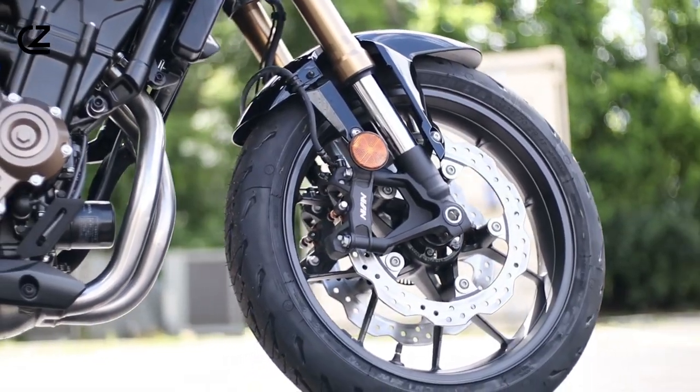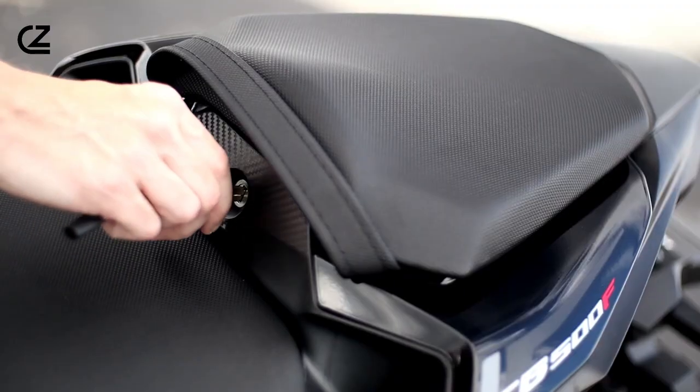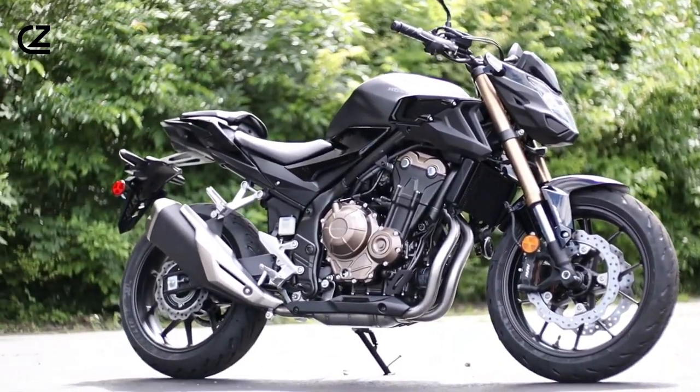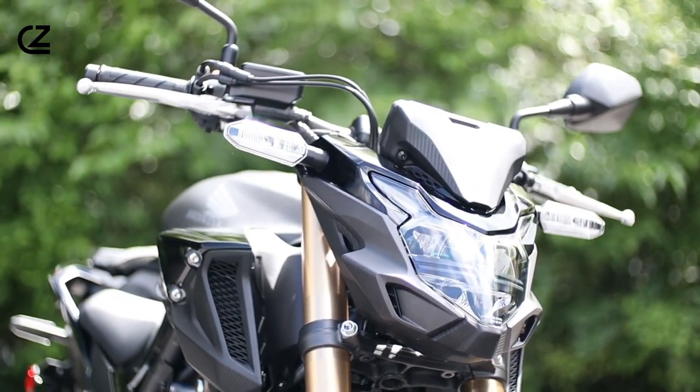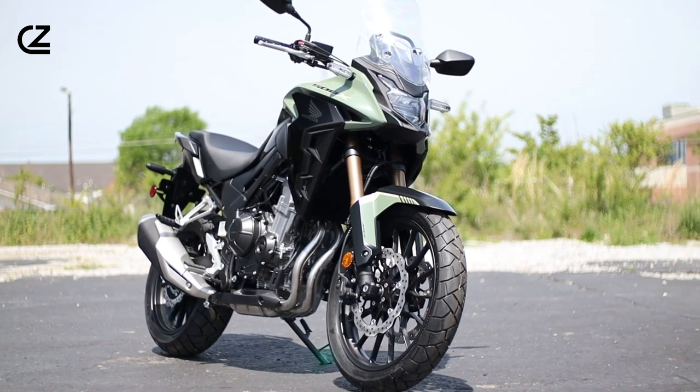This bad boy comes standard with an anti-lock braking system, ensuring your stops are smoother than a well-executed wheelie. The front end boasts an upside-down fork design — the Showa Separate Function Fork Big Piston — making steering so precise it's practically telepathic.